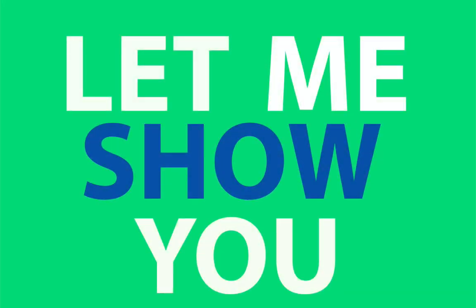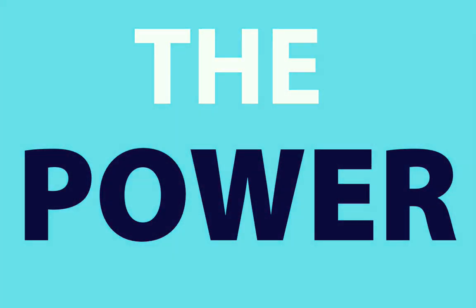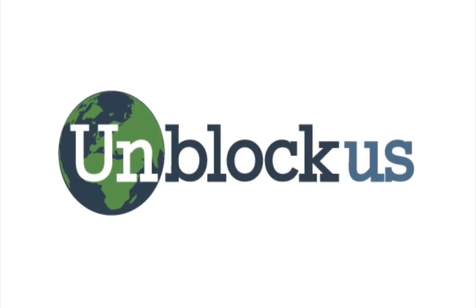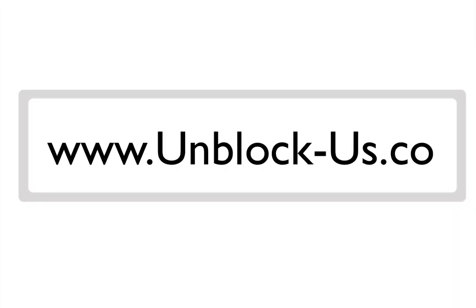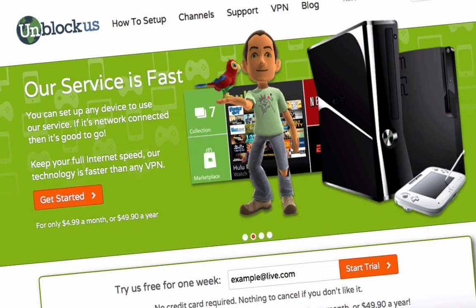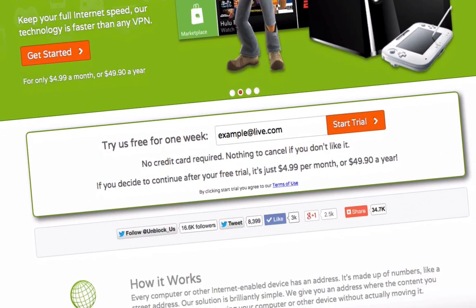Let me show you the power of Unblock Us. Unblock Us helps make 'not available in your country' a thing of the past. Simply go to www.unblockus.co and start your free trial by typing your email address and clicking start trial.